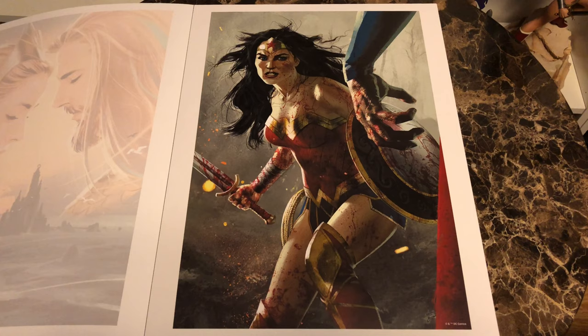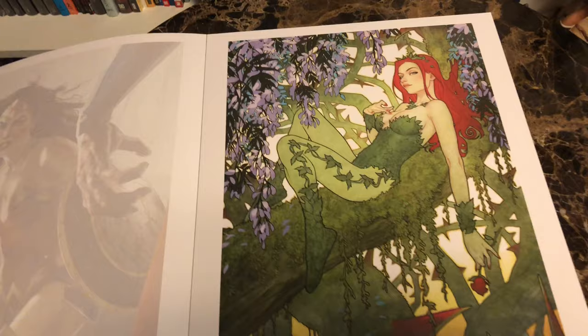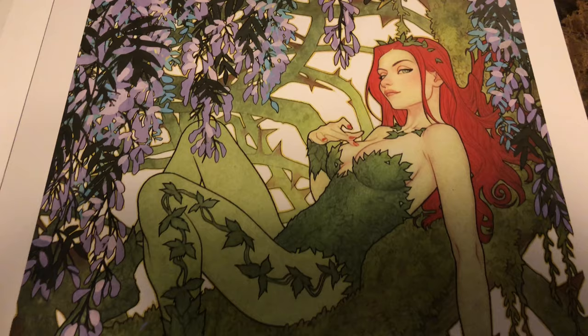It would look great next to any number of Wonder Woman statues. This is a variant of Batman number 26 — nice picture of Ivy up in a tree, as she's often portrayed in her natural environment.